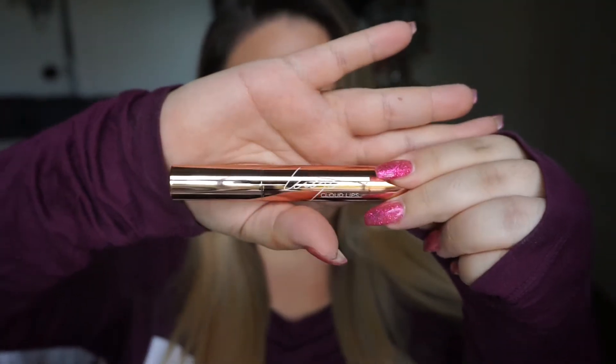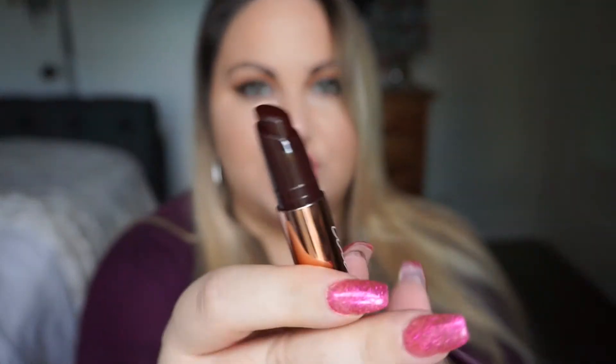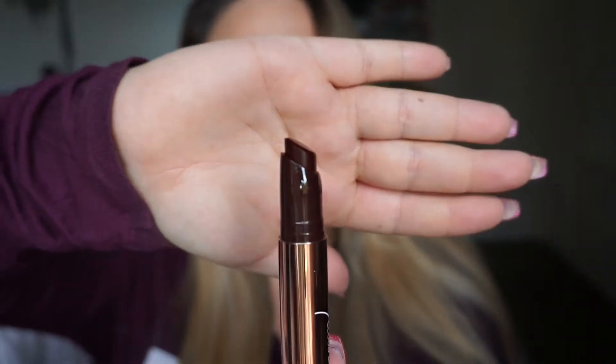The next thing is by LA QA & Co — it's a cloud lip product with really pretty packaging. This retails for $17. It's a dark, almost dark purple color that really matches the fall season, and I actually really like these colors.